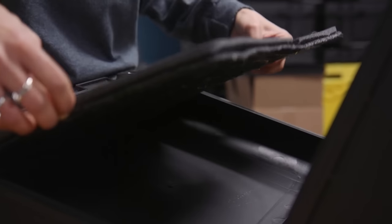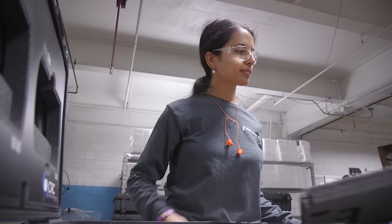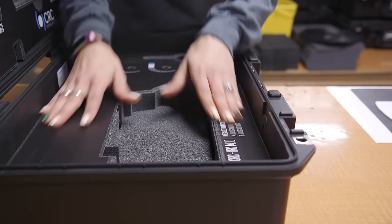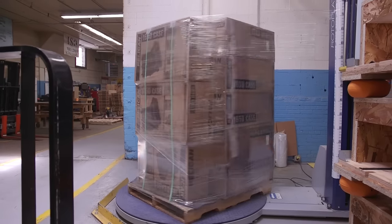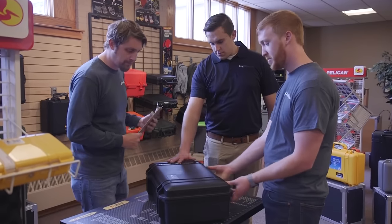Then our specialized cells begin the process of assembling the foam layers and putting together your Pelican case. Once your Pelican case has been assembled, we carefully prepare it for shipping so it gets to you quickly, safely, and with no damage.